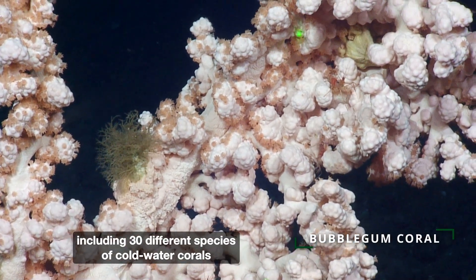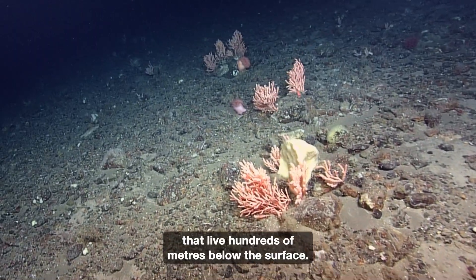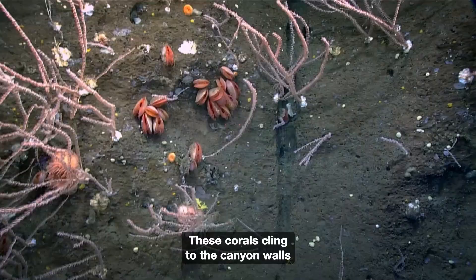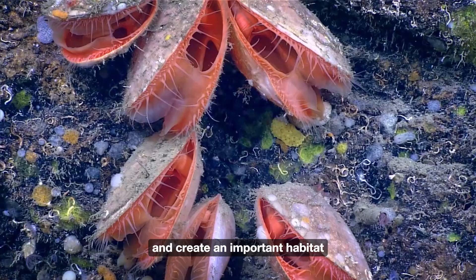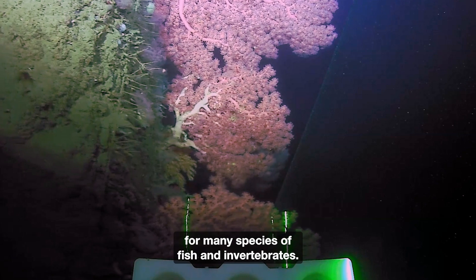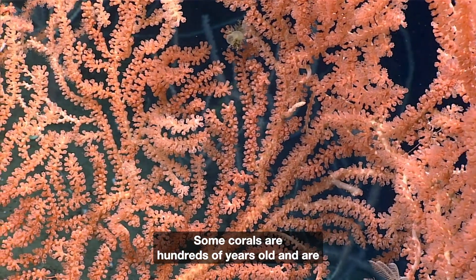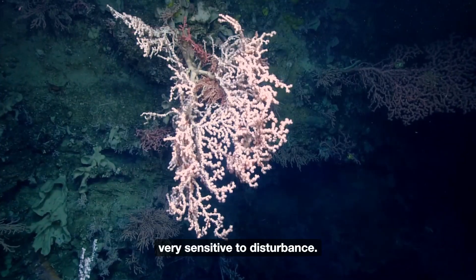The canyon supports a diverse range of species, including 30 different species of cold-water corals that live hundreds of meters below the surface. These corals cling to the canyon walls and create an important habitat for many species of fish and invertebrates. Some corals are hundreds of years old and are very sensitive to disturbance.